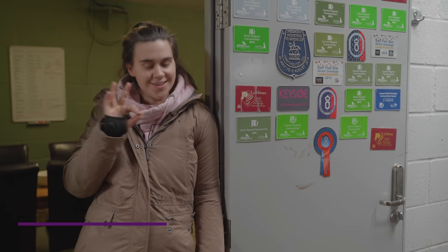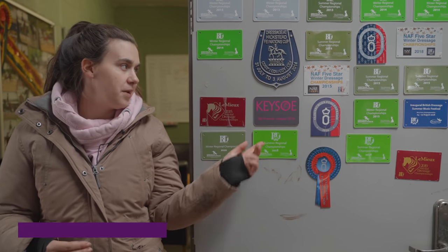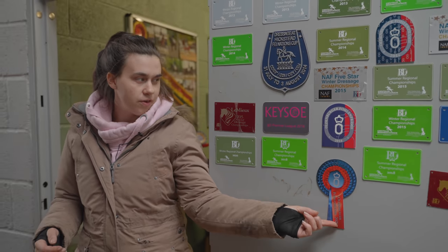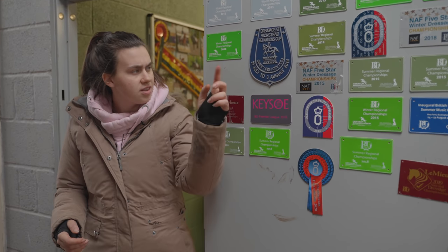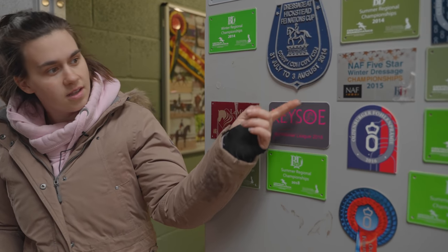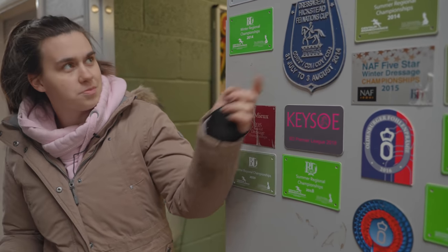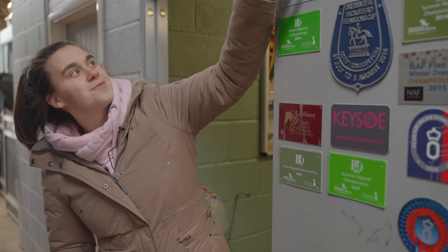Before we go into the brand new tack room redesigned by me, these are plaques from different things — some are from foal gradings, some from Nationals and Regionals, and that one was from a CDI when I was riding for Great Britain. I think I did have a few more of those but I lost them. There's also one from Adam at a CDI, which was really cool.